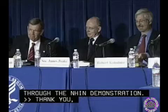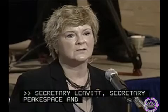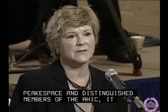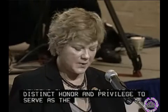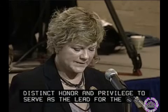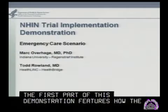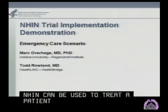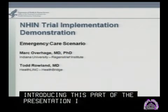Secretary Leavitt, Secretary Peake, and distinguished members of AHIP, it is my distinct honor and privilege to serve as the ONC lead for the NHIN. ONC is proud today to present to you the culmination of work on a core set of capabilities for the Nationwide Health Information Network. Introducing this part of the presentation is Dr. Todd Rowland from Bloomington Hospital in Indiana.